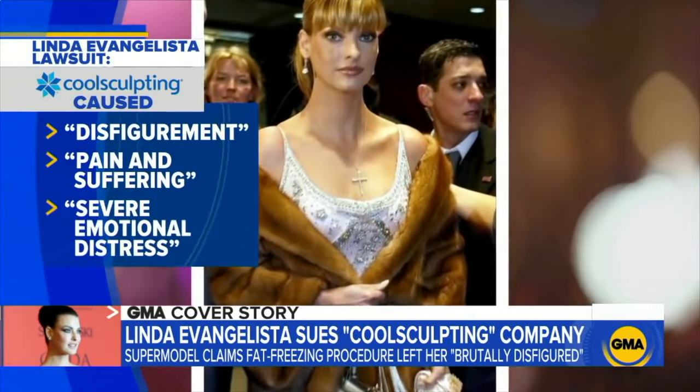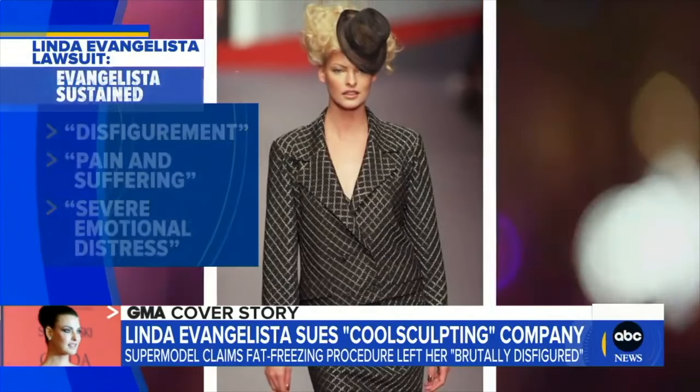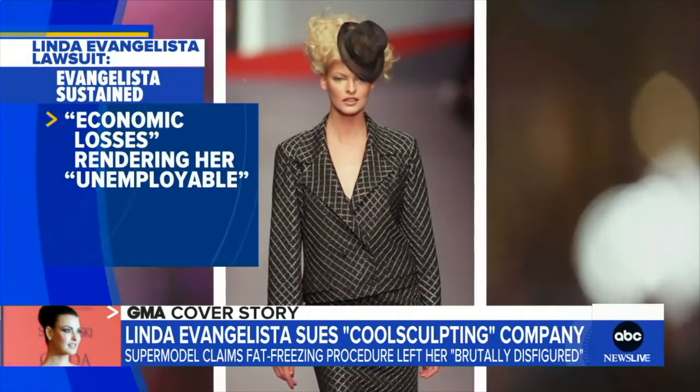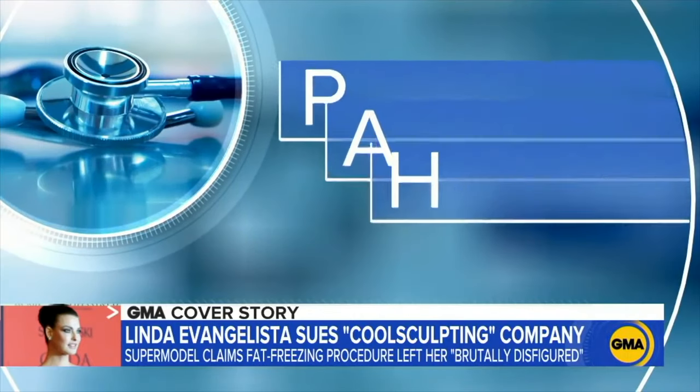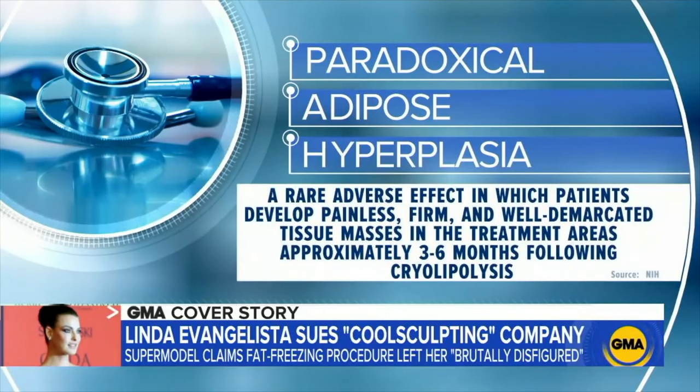Evangelista got the procedure done in hopes of contouring small areas of her body, but after the final round she began to see the treated areas getting larger. Within months, she developed hard, bulging, painful masses — paradoxical adipose hyperplasia. She has undergone two corrective surgeries, both unsuccessful. She's living in chronic pain and disfigurement, and hasn't been working as a model since 2016.